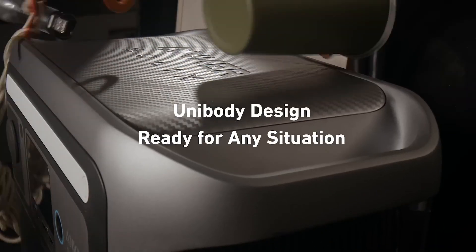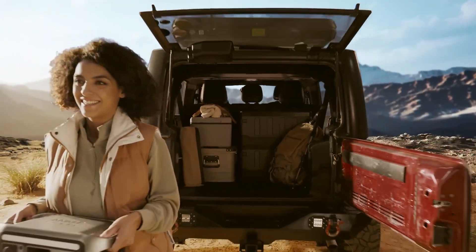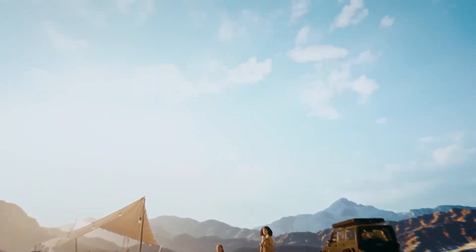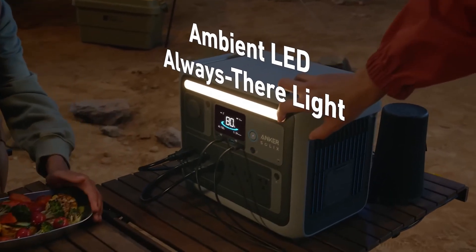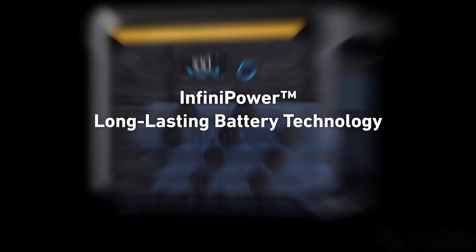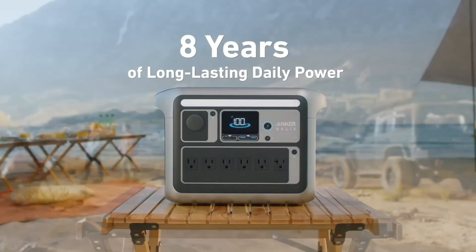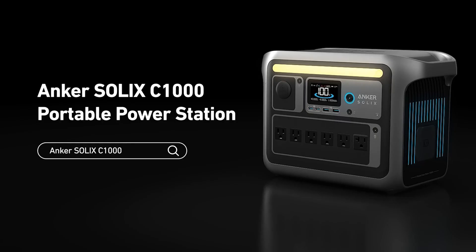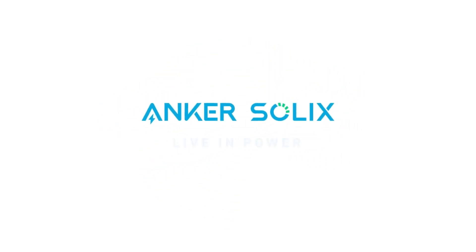The unit's durable design ensures it can withstand the rigors of outdoor use, while its compact size makes it easy to transport. Moreover, the Solex C1000 boasts a user-friendly LCD display that provides real-time information on battery status, input-output power, and remaining runtime. Anker's commitment to safety is evident in this model, which includes multiple protection features to prevent overloads and short circuits. The Anker Solex C1000 is a reliable energy solution for anyone who values versatility, efficiency, and dependability in their portable power source.